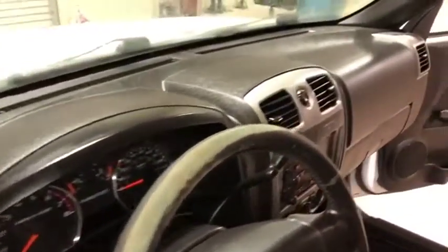Looking down at the floorboard, it does have these rubber mats with no major rips or tears in the carpet that we can see. Here's your dash — it's in great shape, no major cracks, no major issues.